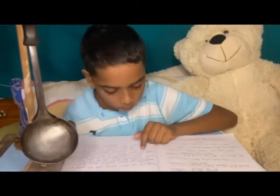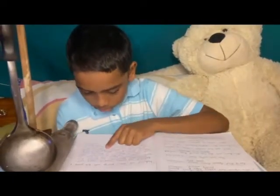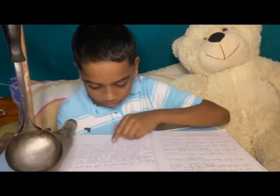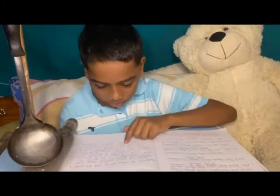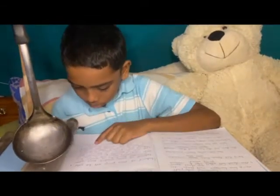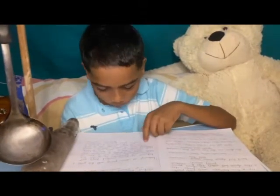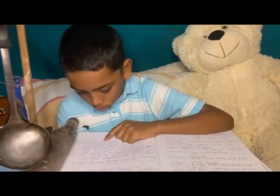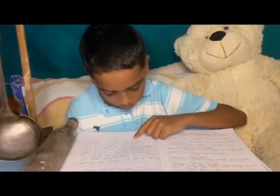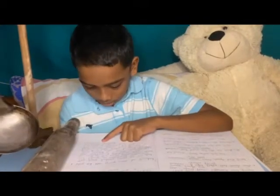Mostly males, they were brought from Calcutta to work for 5 to 10 years. They stayed as a source of income, and by the mid 20th century, they had settled in Southern Trinidad.